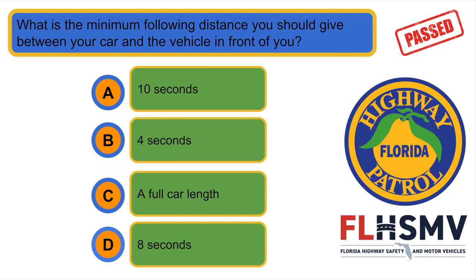What is the minimum following distance you should give between your car and the vehicle in front of you? D. 4 seconds.